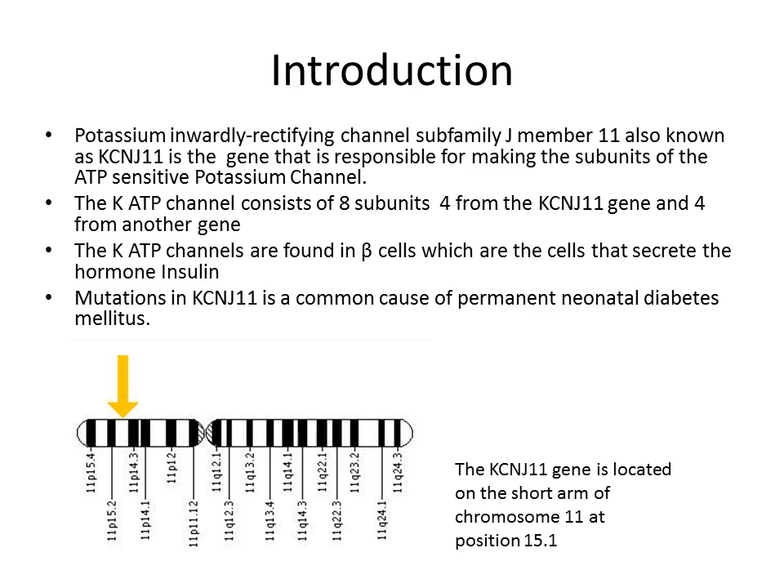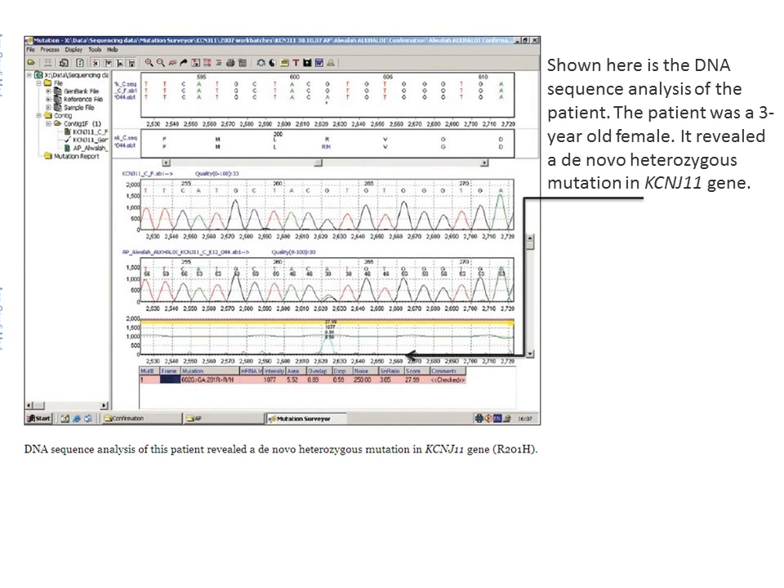This slide shows the DNA sequence analysis of the patient, who was a three-year-old female. As you can see from the data on the slide, the mutation has occurred and the base G has been replaced. You can see where this location has occurred if you take a look.